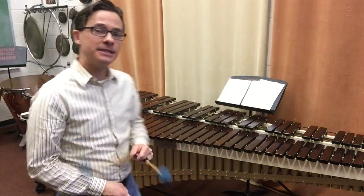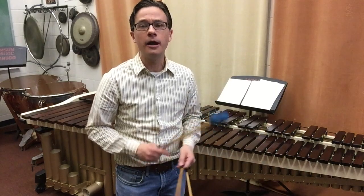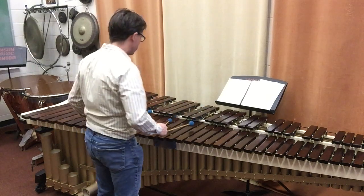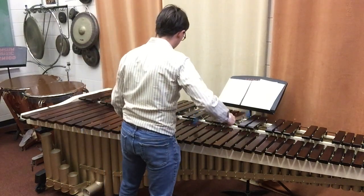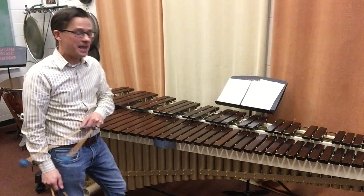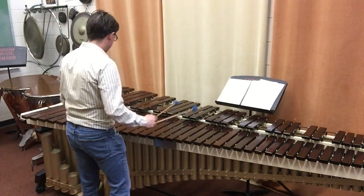And the great thing about a marimba is it's designed primarily to be a soloist instrument, just like a classical guitar is often used for solo playing, maybe with a singer. A marimba can be used for very soft and beautiful sounds, or it can be used for very fast and exciting pieces, like this one I'm working on right now called Tiger Dance.